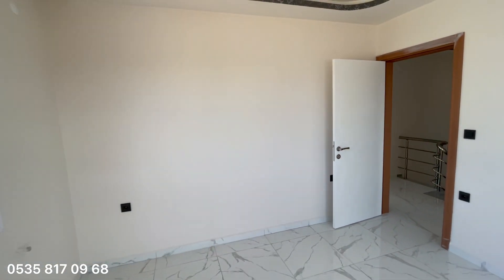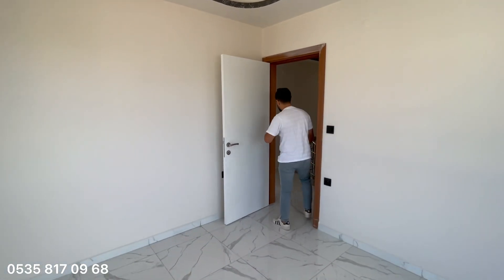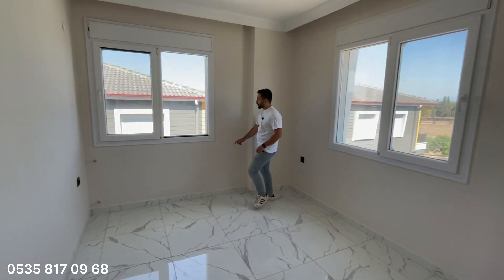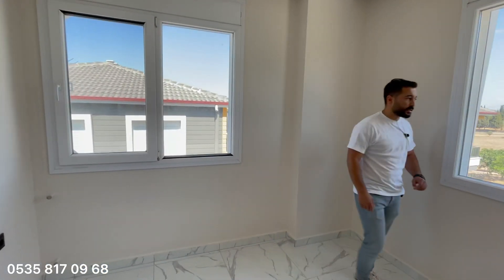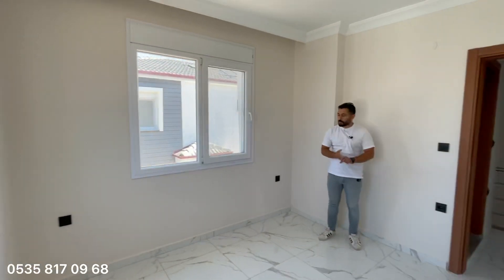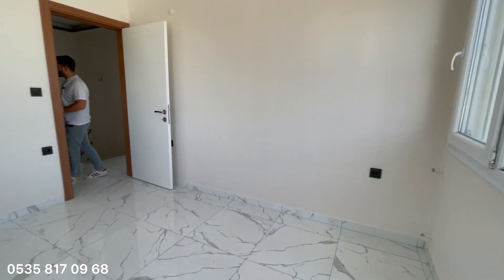Bu arada bugün birkaç tane villa çekimi yapacağım; Akbük'te kelepir fiyatlı villalar geldi arkadaşlar, onları kesinlikle takip edin. Yan tarafında bir odamız daha var; burası da çok geniş, güzel bir oda. Diğerlerinden biraz daha küçük ama gayet kullanışlı; bunu çocuk odası olarak değerlendirebilirsiniz.